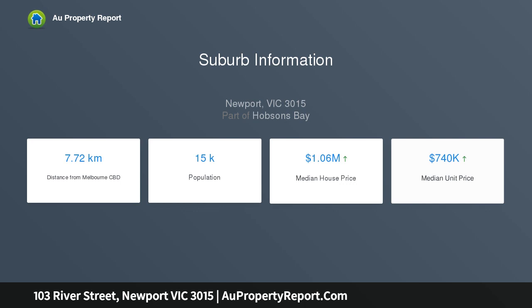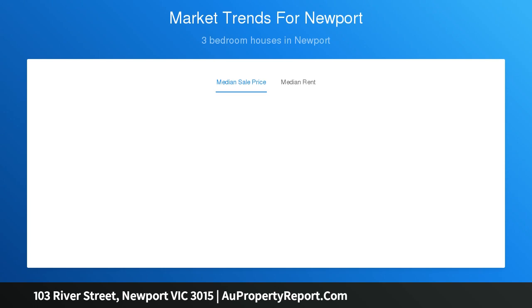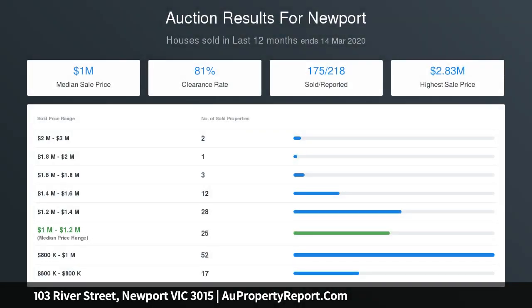Split system air conditioning and a full-size laundry, plus a large backyard and off-street parking. Ready to enjoy, it's located close to cafes, restaurants, public transport, kindergarten, standard childcare services, and schools.